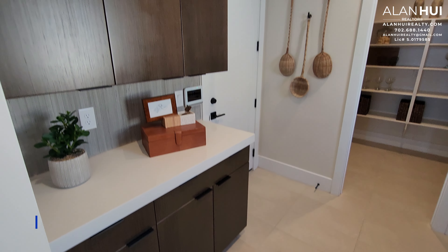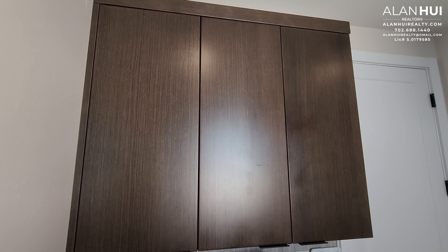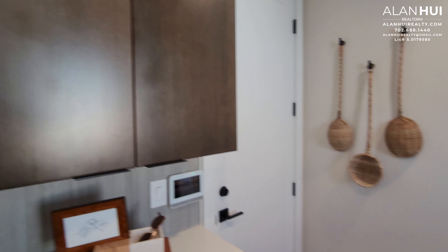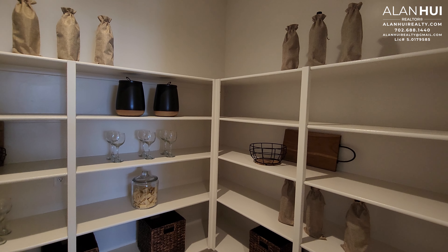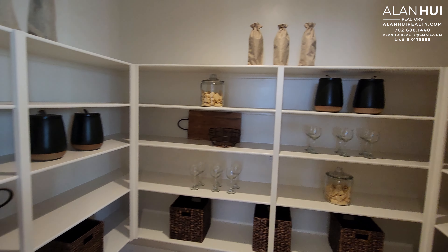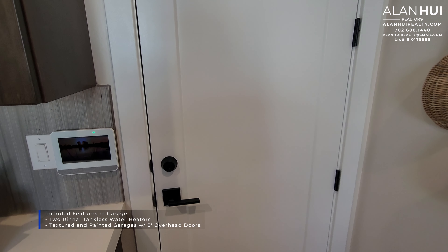On the right, we have your butler's pantry. The base cabinets are included, but the upper cabinets are optional. On the left, we have what they call the drop zone — this is used as an upgrade, but is included with this home. Next to the butler's pantry is the walk-in pantry, where you see the standard shelving.